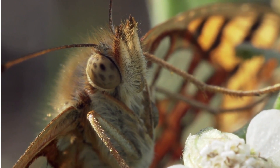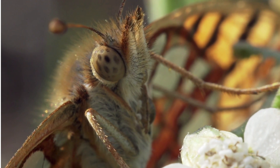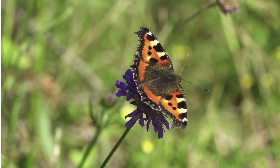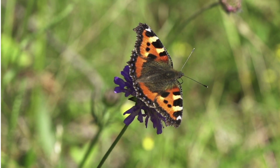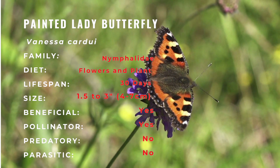Painted Lady caterpillars are generous herbivores feeding on over 300 host plants, including thistle, mallows, hollyhock, and asters. Some of these host plants contain toxic compounds which Painted Lady caterpillars are able to store in their blood, which makes them unpalatable to potential predators.